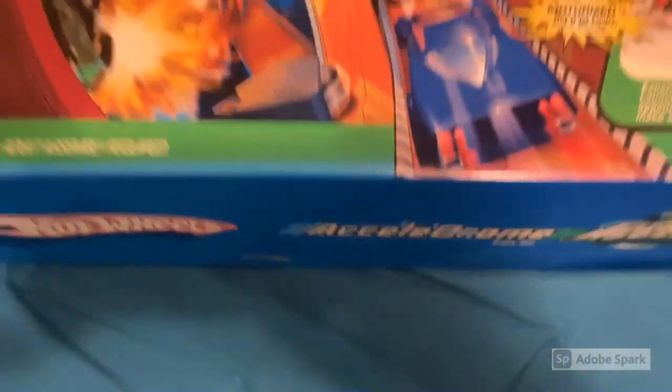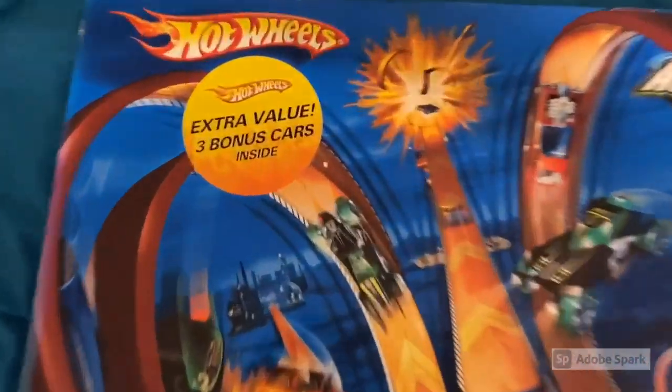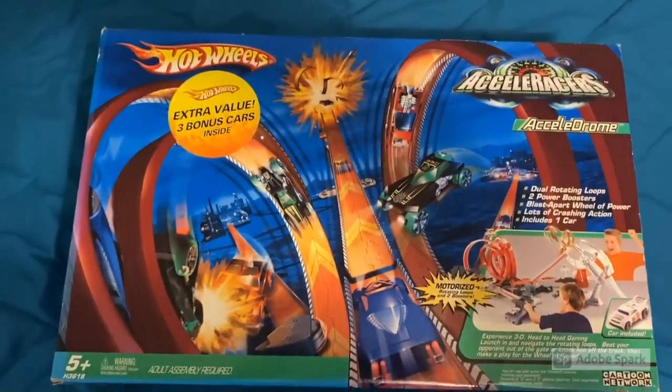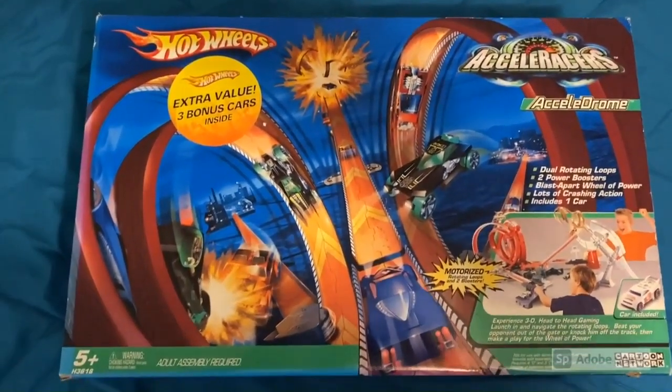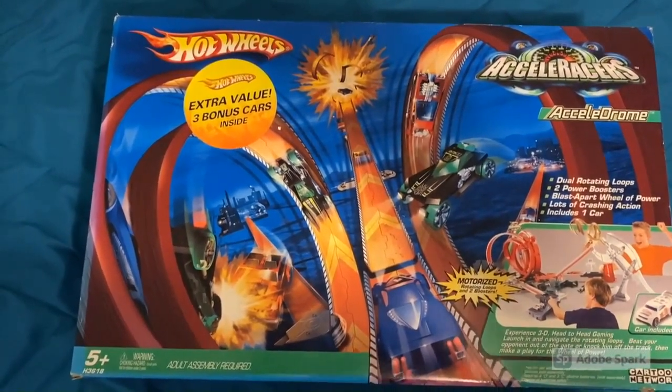I snatched up that Accelerome for $222, and I've got it here today. We're going to rip it open — gently — and see what three bonus cars are inside. Hopefully we can pull something crazy like an RDO8 and a Reverb. Here, ladies and gentlemen, we have our Accelerome track set with the 'extra value — three bonus cars inside' sticker. I remember getting this track set as a kid; it was the coolest thing ever. I could never find the Swamp Beast one.